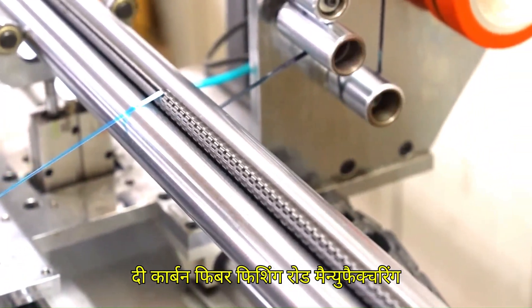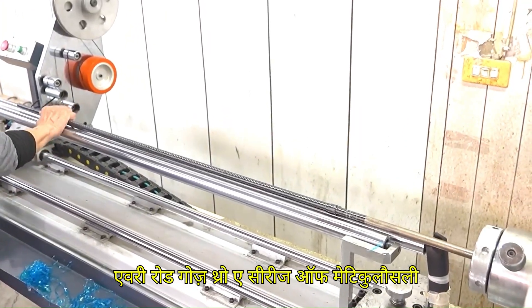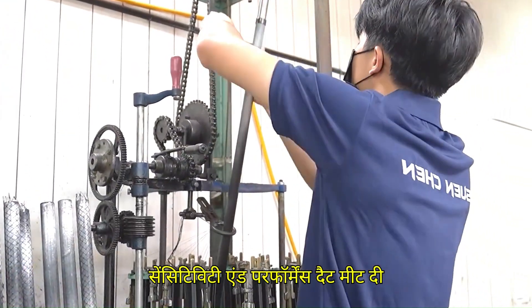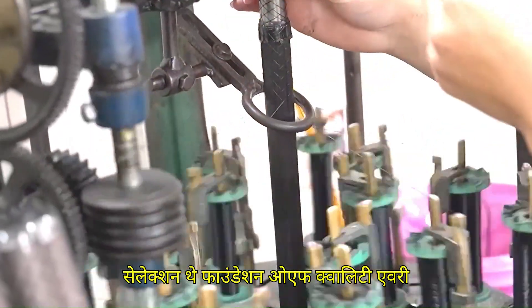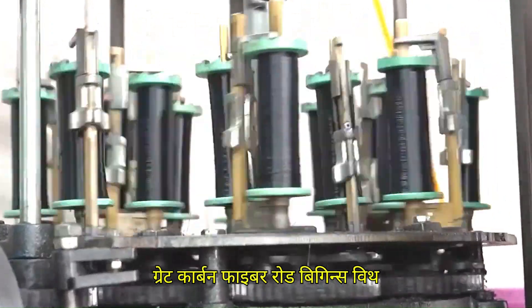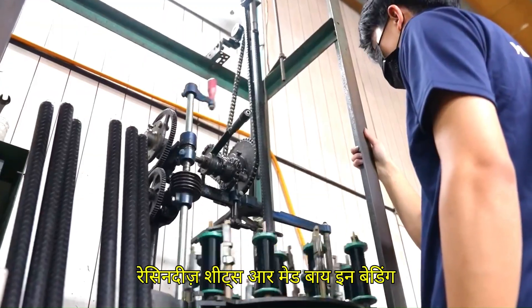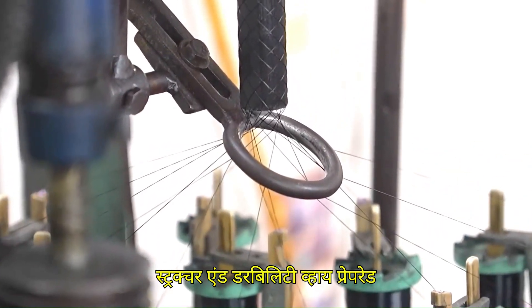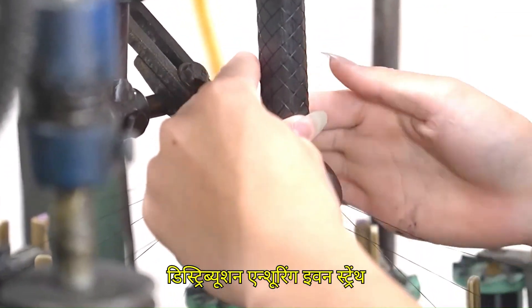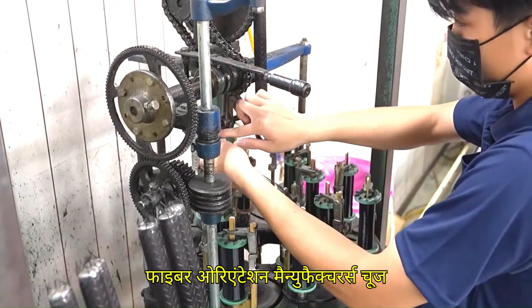The carbon fiber fishing rod manufacturing process is a blend of high-tech engineering and precision craftsmanship. Every rod goes through meticulously controlled steps to ensure strength, sensitivity, and performance. Step 1 is material selection — the foundation of quality. Every great carbon fiber rod begins with high-grade carbon fiber sheets, also called prepreg sheets, pre-impregnated with resin. These sheets are made by embedding carbon fiber strands in a resin matrix, usually epoxy, to provide structure and durability. Prepreg sheets allow for consistent resin distribution, ensuring even strength throughout the rod and precision control over stiffness and flexibility determined by fiber orientation.